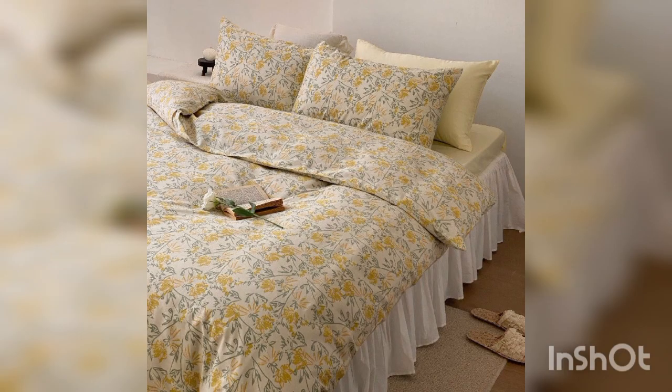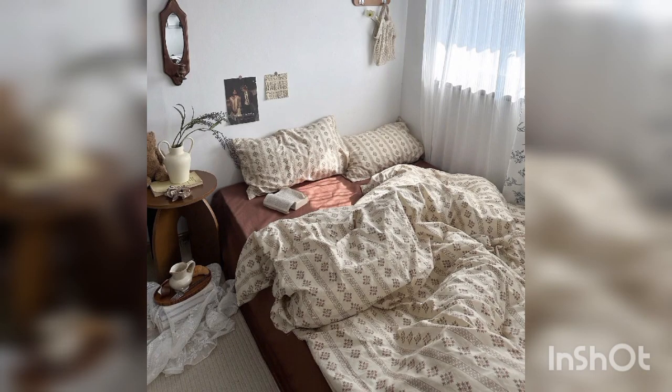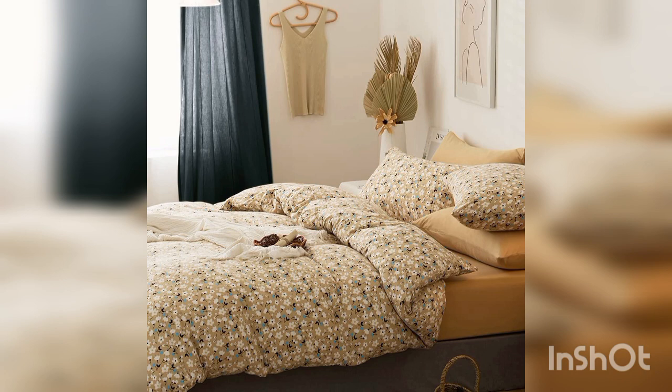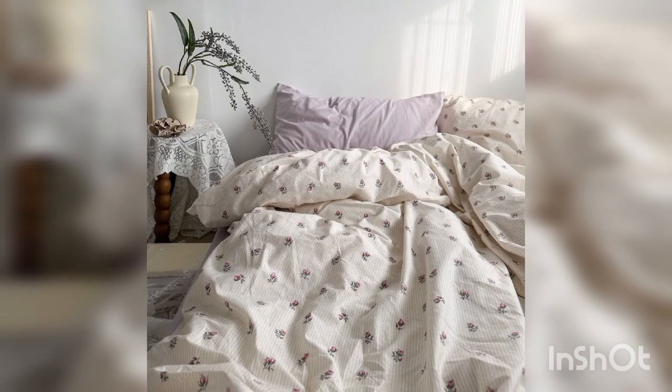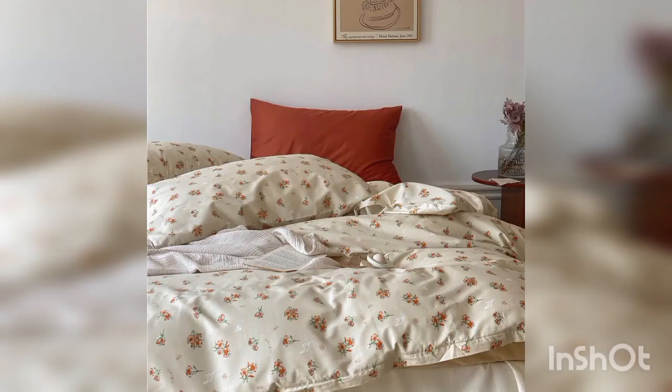Choose the right color scheme. Consider the existing color palette in your bedroom and choose floral bed sheets that complement or enhance it. If you have neutral walls and furniture, bold and colorful floral patterns can add a pop of vibrancy. For rooms with more vibrant colors, you might want to opt for more subtle or pastel floral designs.